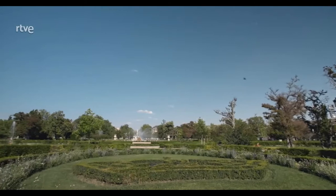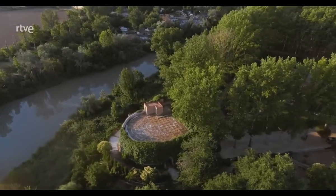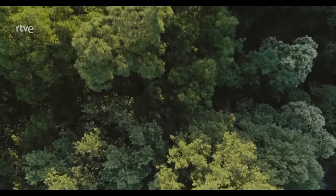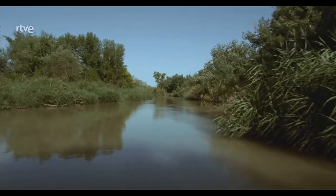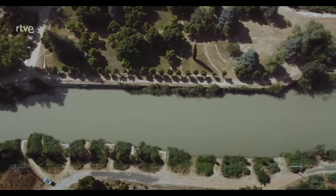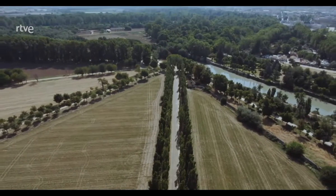Entre 1560 y 1580 se plantaron aquí cerca de 220.000 árboles, más o menos los que tenemos hoy en la ciudad de Madrid. Por la frondosidad de estos árboles, tal vez por sus frutos o por el agua del río Tajo, llegaban aquí animales de todo tipo: venados, corzos, conejos, jabalíes. Hasta tal punto que algunos formaban parte del menú diario de Felipe II, que no en balde murió de gota.